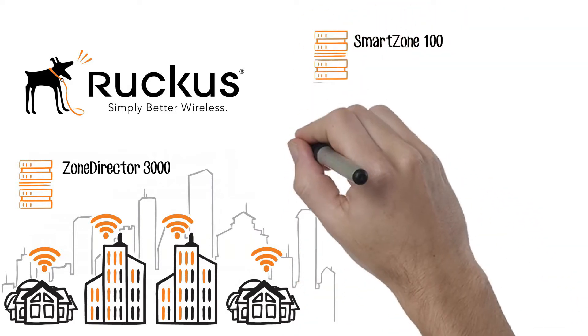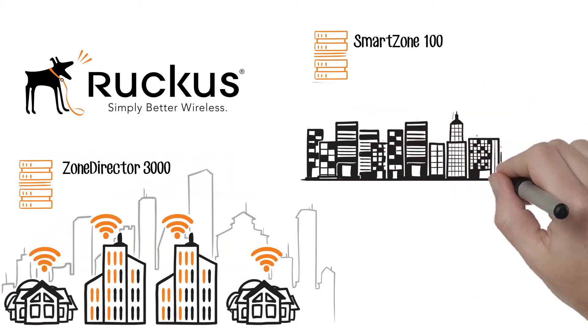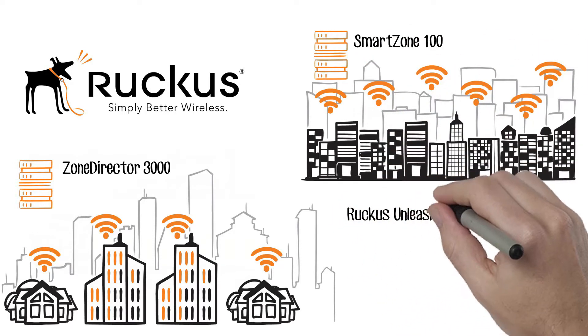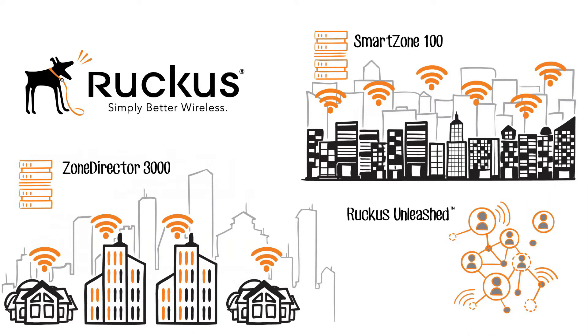SmartZone 100 is an on-premises wireless LAN control and management appliance designed for IT organizations that manage mid-sized, multi-site enterprise networks. Ruckus Unleashed is an affordable, controllerless wireless LAN solution that enables small businesses with little-to-no IT resources to deploy great Wi-Fi in minutes.